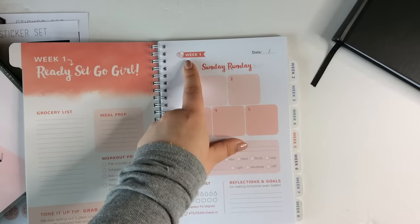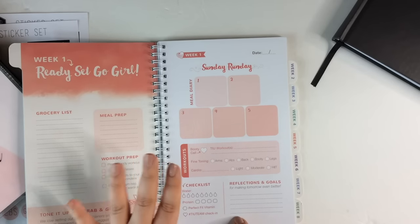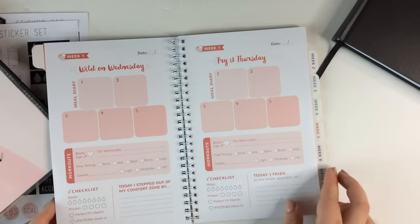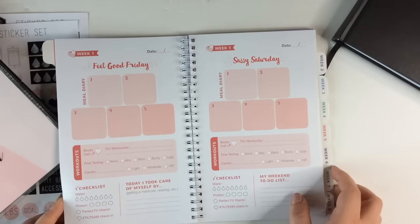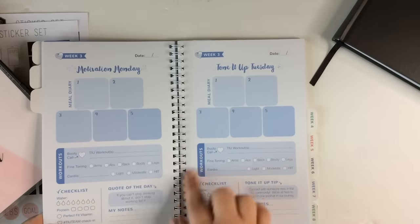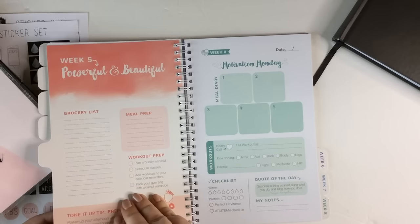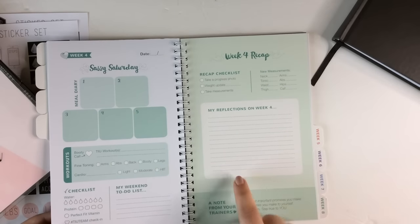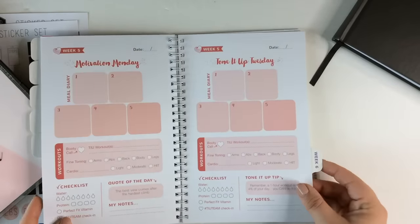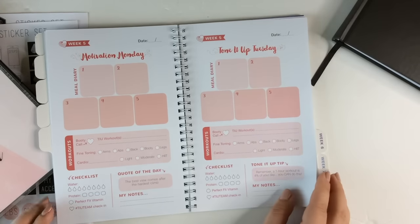It is undated, so you can start and stop whenever you want. It's cute — it says Sunday Run Day, Motivation Monday, Tone It Up Tuesday, Wild on Wednesday, Try It Thursday, Feel Good Friday, and Sassy Saturday. As the weeks go on, the colors change: week two is purple, then a kind of blue, then green. Week five says 'powerful and beautiful.' I like this concept; I just don't think it was executed very well, and the aesthetics aren't really up my alley. But if you are following the Tone It Up program, I think this is a nice option.